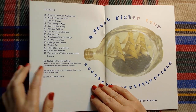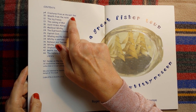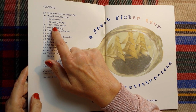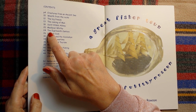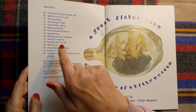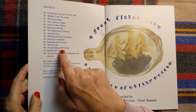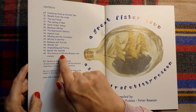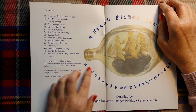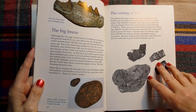The contents of this little book are: creatures from an ancient sea, wealth from the rocks, the big freeze, the coming of man, St. Hilda's Abbey, medieval Whitby, the 18th century, Captain Cook, whaling and the Scoresbys, Whitby in wartime, railways and tourism, Whitby jet, shipbuilding and fishing, beside the seaside, and the history of Whitby Museum and library. So I think we'll have a look at the history of the museum and library first, which is on page 44.